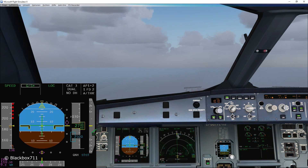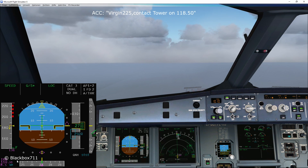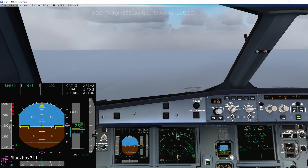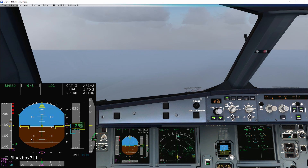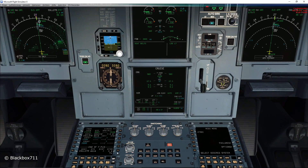Flaps two. ATC is rotating us — Virgin 225, contact tower on 118.50. The 7.5 DME from the ILS descent point is checked — gear down. Good morning tower, this is Virgin 225, ILS 27 Right. Continue approach, Virgin 225 — all reported RVRs are above the required 75 meters. Flaps three.